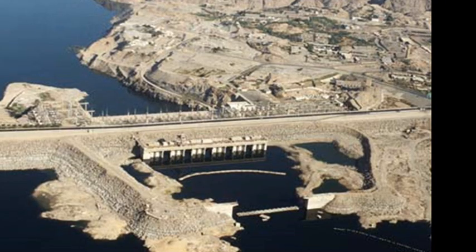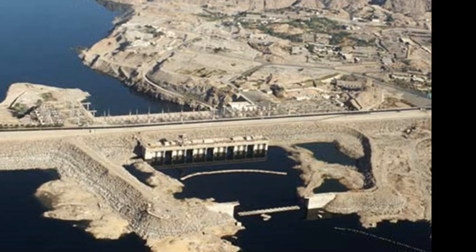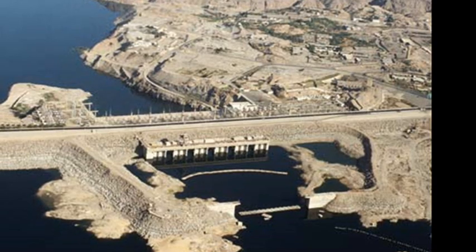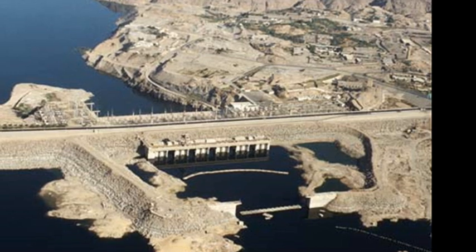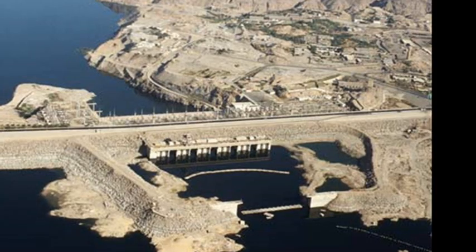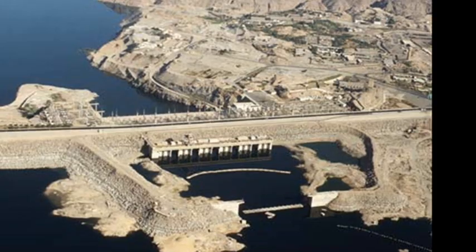Taking just over ten years to build, the high dam cost nearly one billion dollars. However, it's estimated that this cost was recovered in less than five years thanks to income from increased agricultural production, hydroelectric generation, as well as from savings due to flood protection and improved navigation.